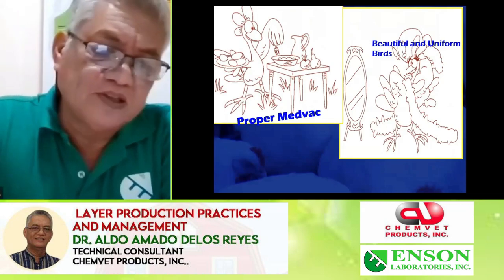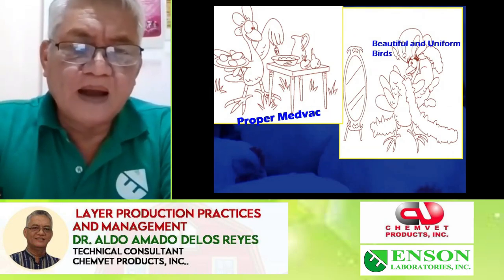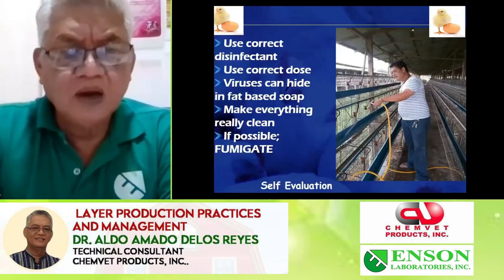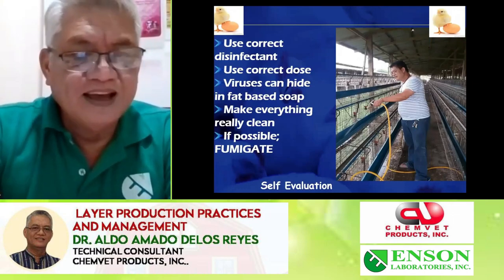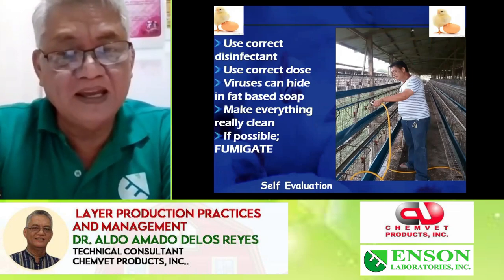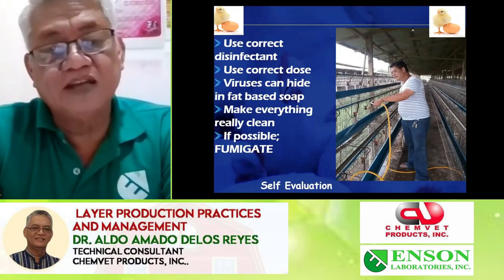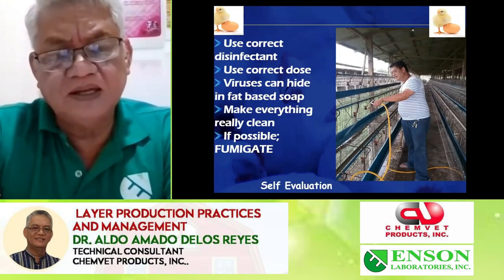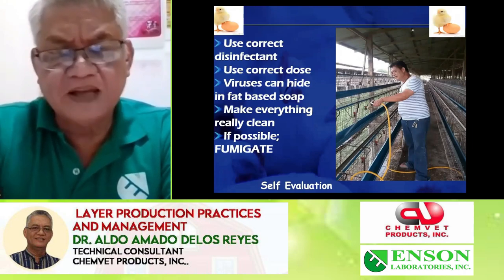Our objective is to produce uniform, beautiful birds with the proper scheduling of medicine and vaccine. We start with disinfection. I personally participate in ensuring that the layer cages are clean — even the grow-out cages — and I make sure that the dilution of the disinfectants to be used will be properly promulgated.